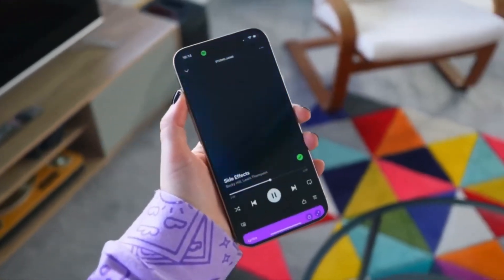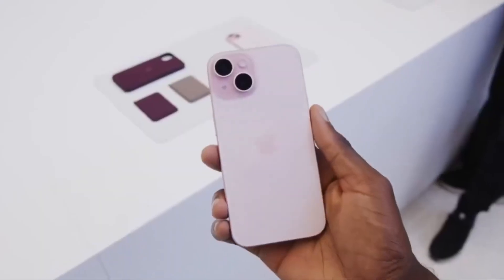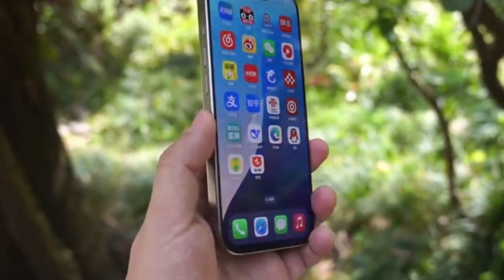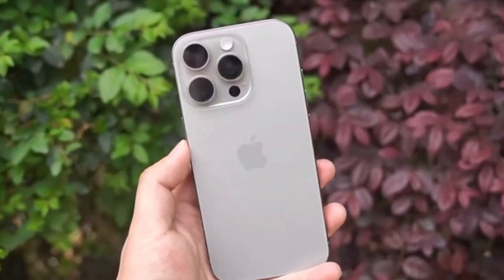Second, the new material should help prevent the ugly glossy spots and discoloration that ruined the finewoven cases. The goal is simple: keep the case looking fresh and consistent, even after months of everyday use.